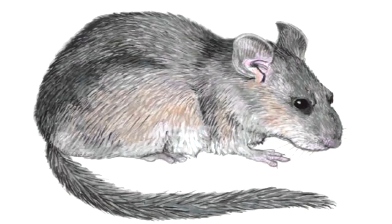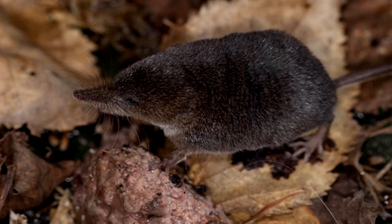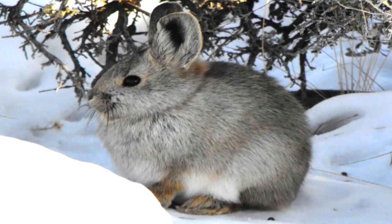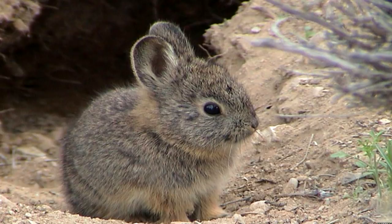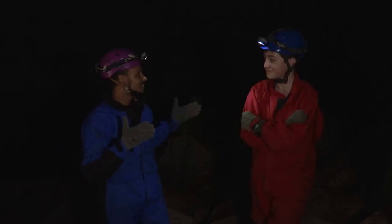Why are fossils important? They tell us about what climatic changes were going on. Small mammals and animals in particular are very particular about the kind of environment they like. If things change — if the climate changes, the temperature changes, or the food disappears — they will move. Their presence or absence within the cave sediment layers helps scientists know when and where the animals were present or when they left.